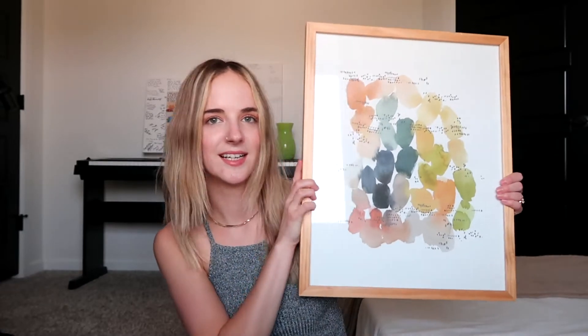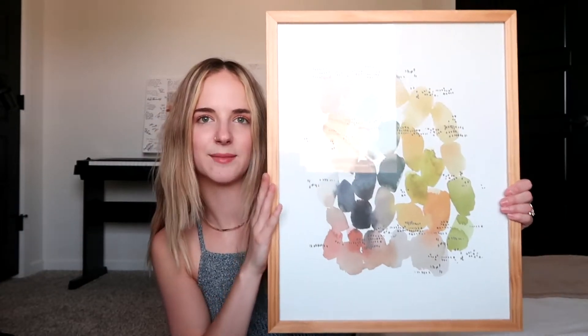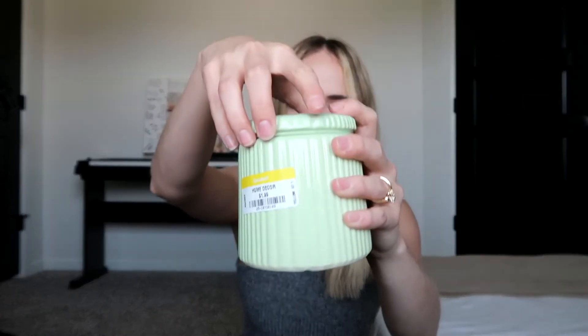I shamelessly went thrifting again today. I feel like I found some good things and I'm just going to quickly show you guys them. The first thing I'm very excited about is this cute frame — it was only like $4, and I'm thinking about hanging it in my office. And I got this little jar to put in my office as well, to put like pens and pencils in. It's actually glass — you could put water in obviously — but I thought it was cute for that.